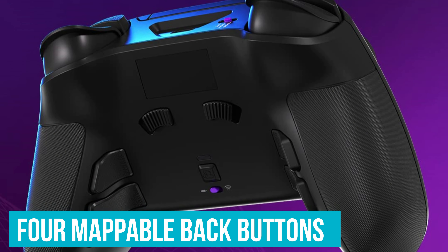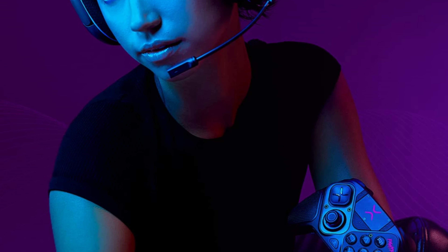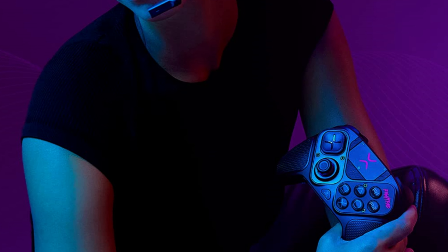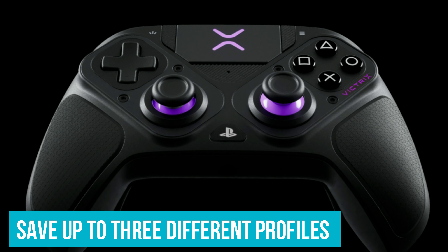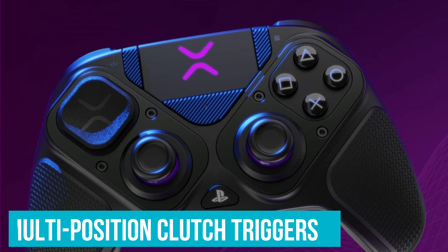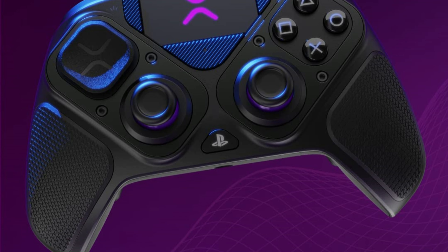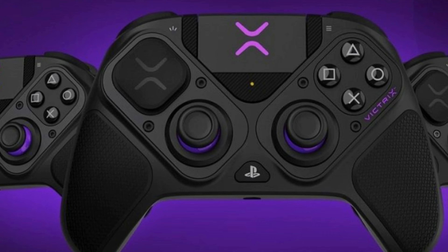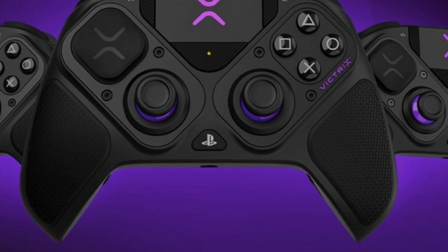The four mappable back buttons are incredibly useful. Imagine you're playing a fast-paced shooter — with these buttons, you can map important commands like reload or jump, giving you quicker access without moving your thumbs off the sticks. You can save up to three different profiles on the controller itself, so switching setups is a breeze. The multi-position clutch triggers are another standout, with five stopping points so you can set them to respond exactly how you need — whether you prefer a hair trigger response for shooting games or a full pull for racing games.